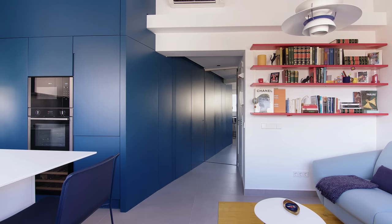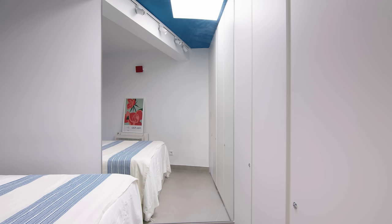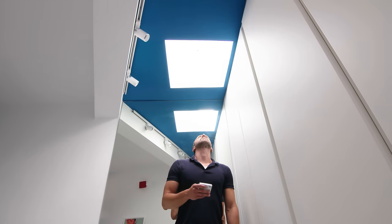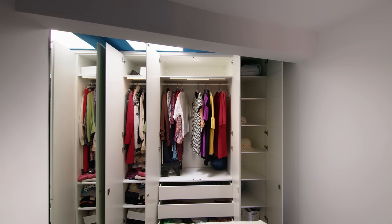The bedroom is by the entrance. A mirror on the wall makes this place brighter and the client can use it to check her outfit. The bedroom has natural lighting through a skylight. At the foot of the bed there is wall-to-wall storage, which can be used for clothes as well as other household items.